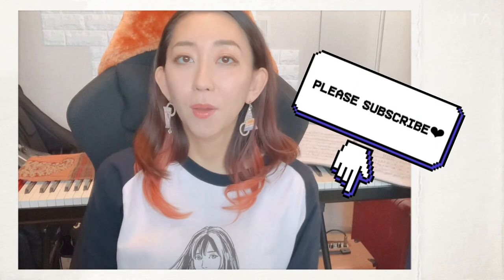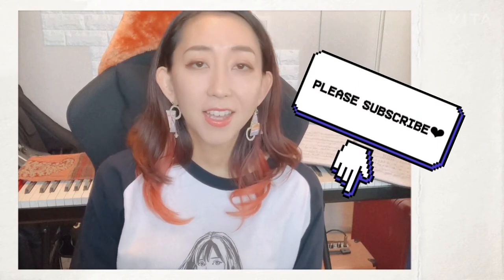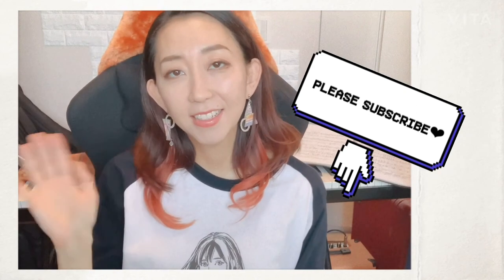So that was my home decor interior design collection. I hope you enjoyed it and hope to see you again very soon. Please subscribe and leave a comment. Thank you.